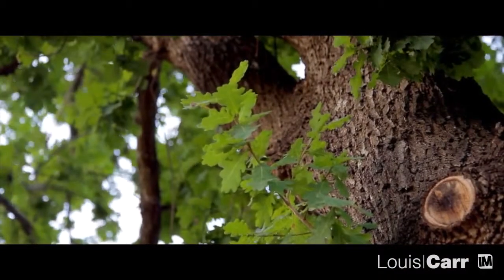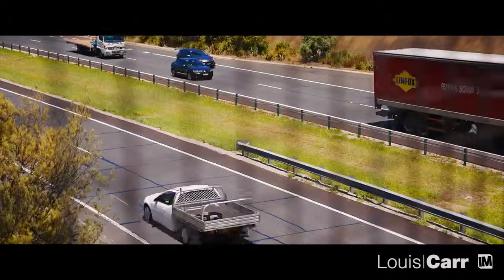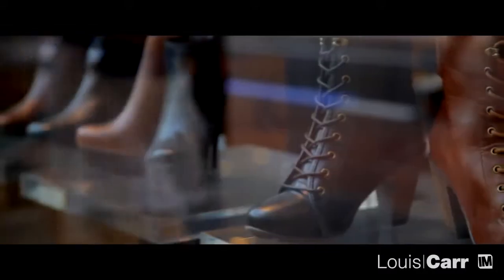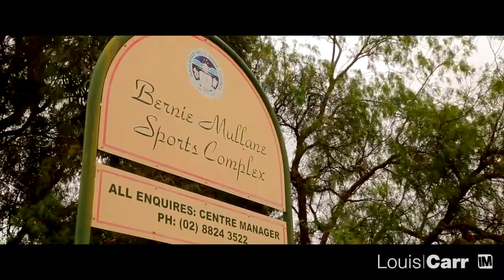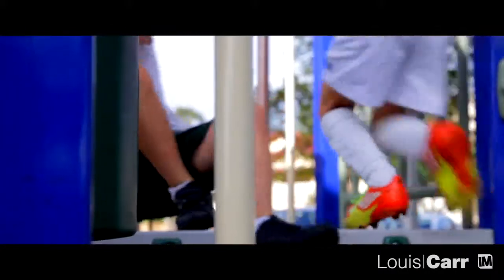Known for its leafy streets and myriad of quality schools, Kellyville is a fantastic base for families, and just 35 minutes from the city by car you have everything at your fingertips. Shopping options are abound. For sports lovers there's the Bernie Mullane Sporting Complex, as well as plenty of parks for the little ones.